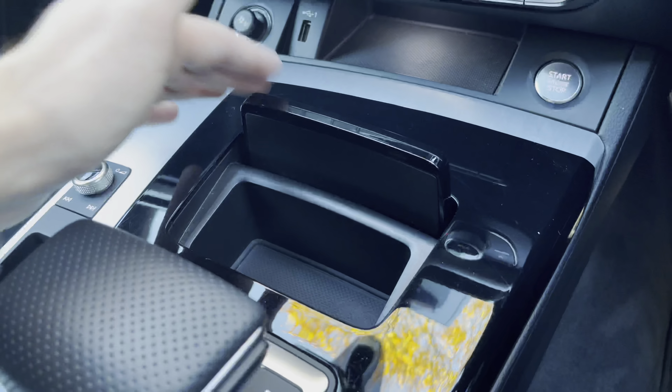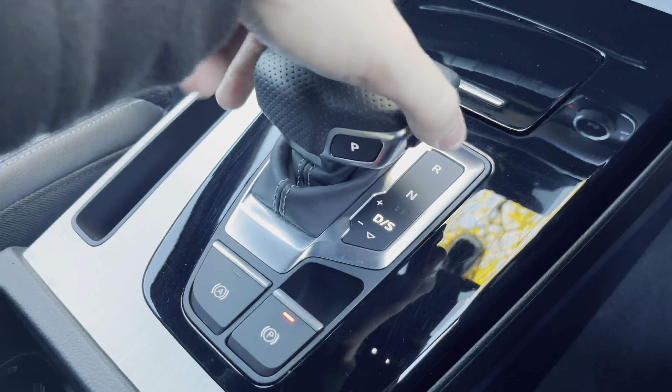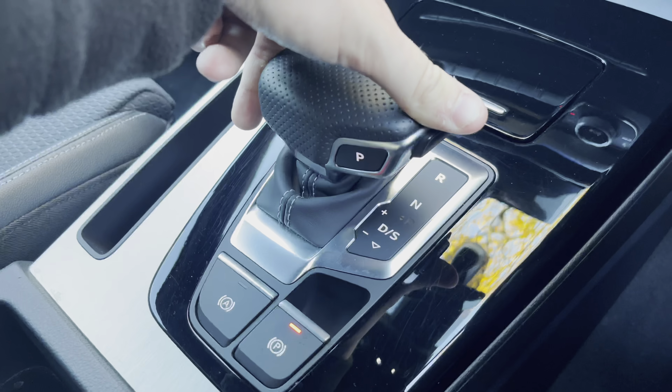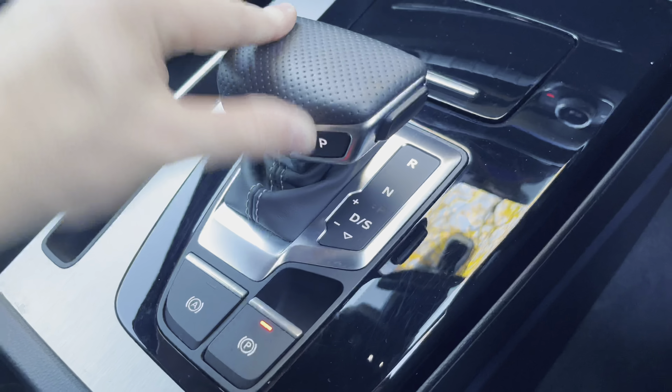We do have the start-stop button there as well as a small storage compartment. Moving further back, we have this Nappa leather-trimmed automatic gear shifter which, when put into reverse, unveils the reversing camera for the Q5, as well as the 360-degree surround view which does make it much easier to park.